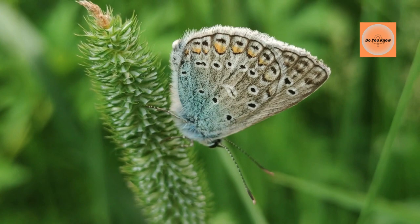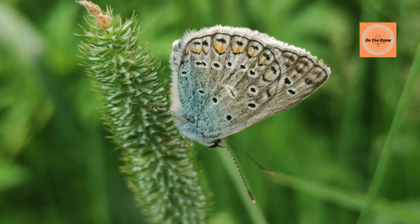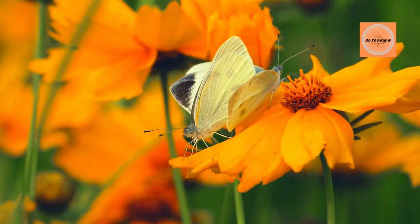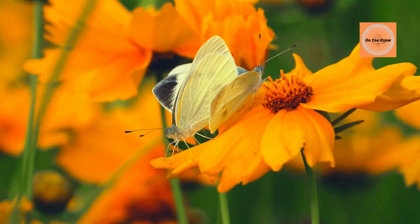There are about 19,000 species of butterflies in the world. Butterflies are winged insects of different colors, sizes, and patterns. You can find about 19,000 different species of butterflies all over the world. The most common variety in the United States is white cabbage, which belongs to the Pyridae family.